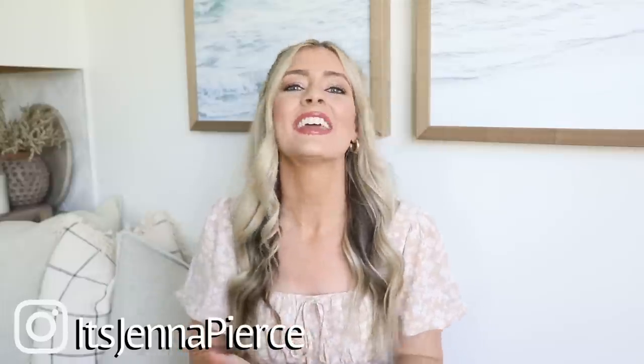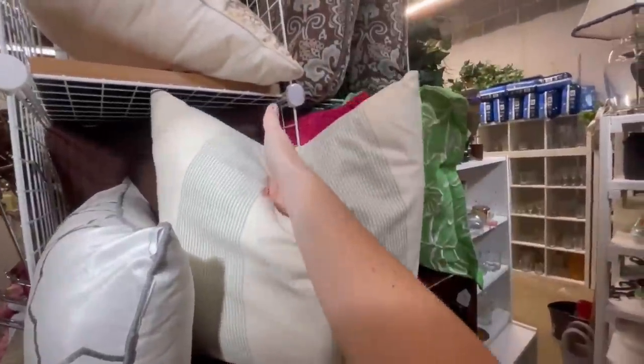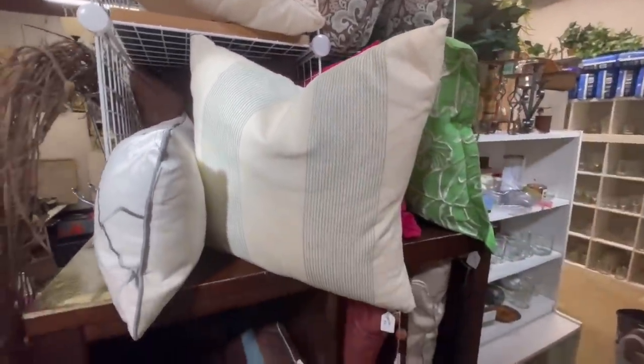Hey everyone, it's Jenna. Welcome or welcome back to my channel. Today's video, we're going to head out to the thrift store because with the prices of everything right now, I want to show you all that you don't have to spend a lot of money to get those really high-end designer looking pieces for your space. Some of them are just sitting right at the thrift store for really reasonable prices. I'm going to take you all with me to show you the things that I scan and look for, and then we're going to come back home and I'll show you all of my purchases and how I style them within my home. So I hope you can get some fun thrifting inspiration from this video. Without further ado, let's go to the thrift store.